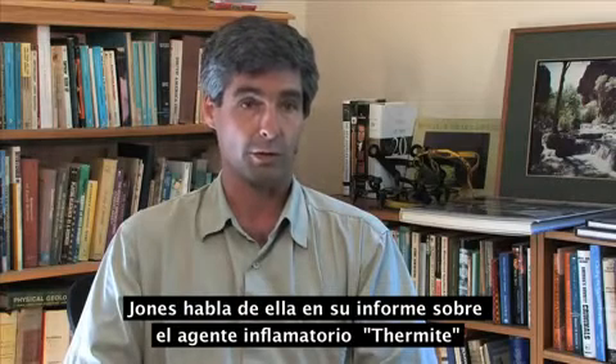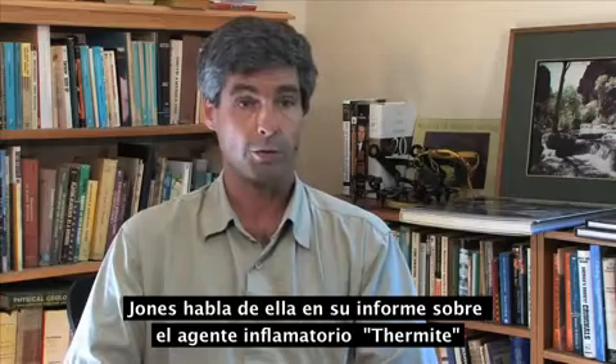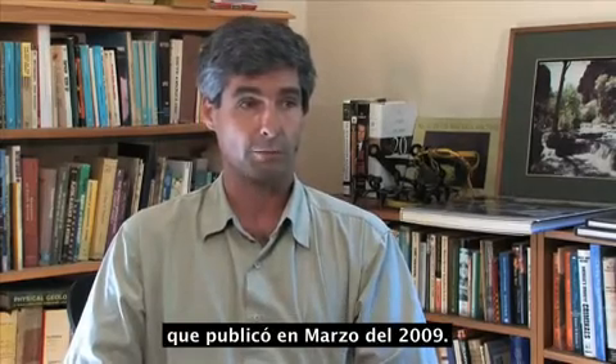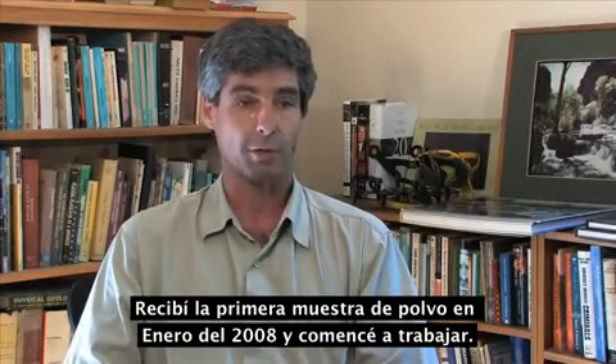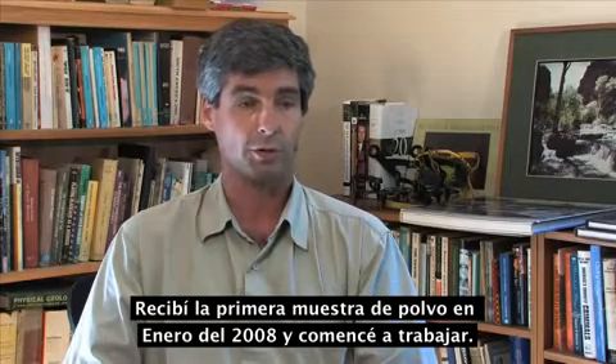which was one of the individuals that was spoken of in his report on the thermitic materials that he put out in March of 2009, I think it was. So anyway, I received a sample of dust in January of 2008 and basically started working with the material.